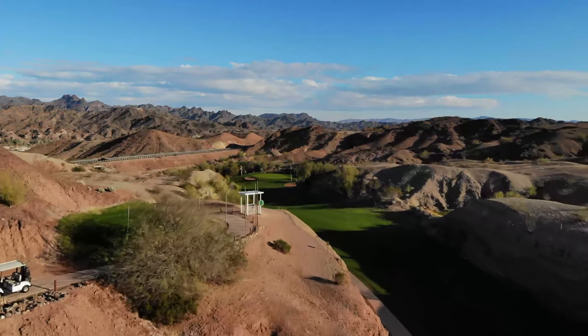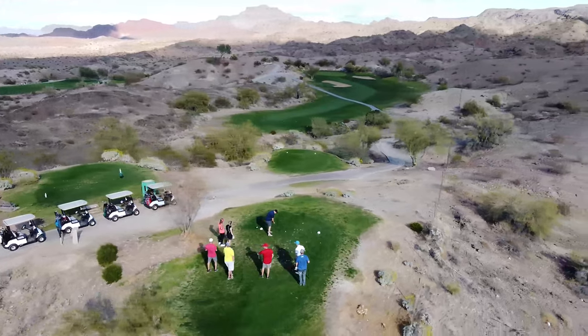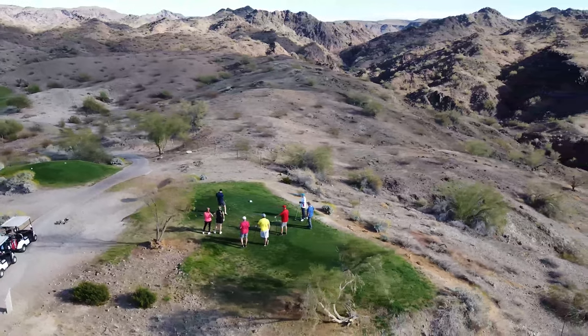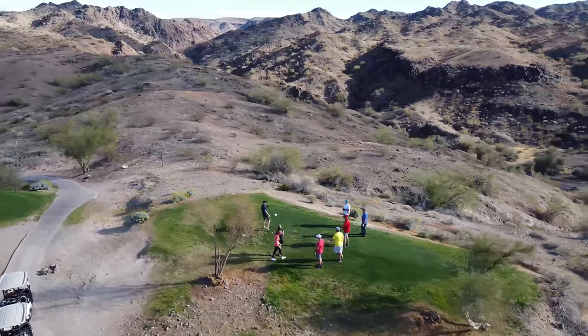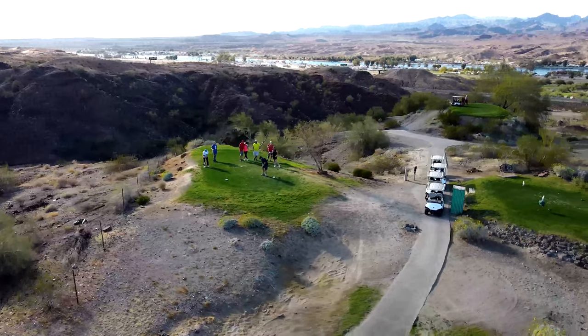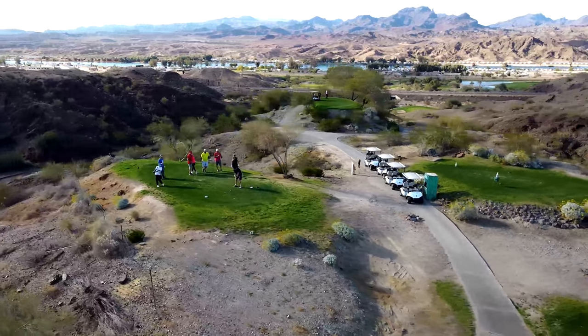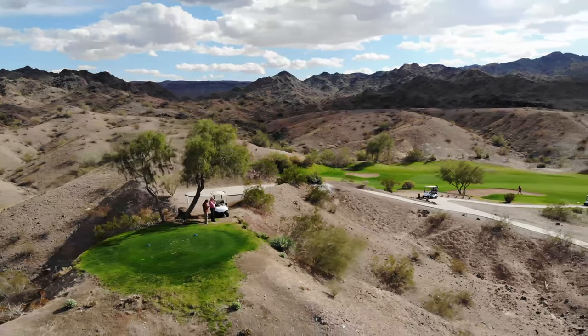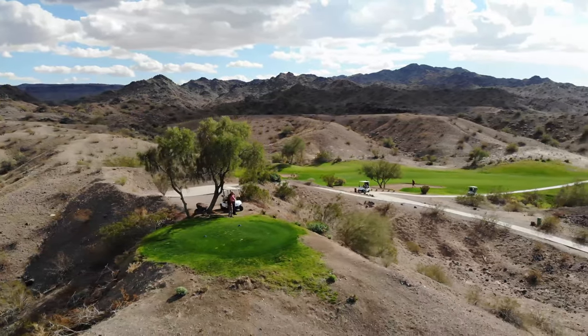This may be the most unique and scenic golf course you'll ever play. The course is literally carved out of the mountains and canyons overlooking the Colorado River. In fact, you can see the river from a few of the holes. Emerald Canyon was rated four stars by Golf Digest and named Best Exotic Course in Arizona by the Arizona Republic.